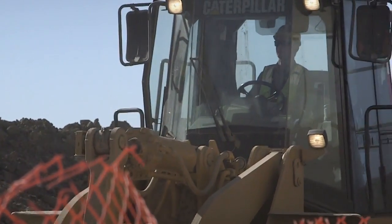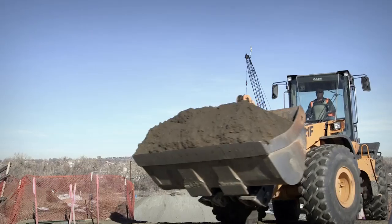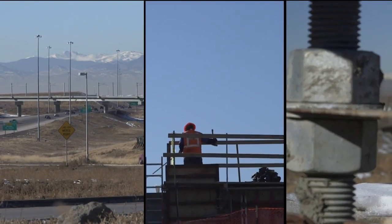I enjoy working on the Eagle P3 project because we're building the future of Denver. We're building bridges in more ways than one, and we invite you to stay along for the ride to more progress.